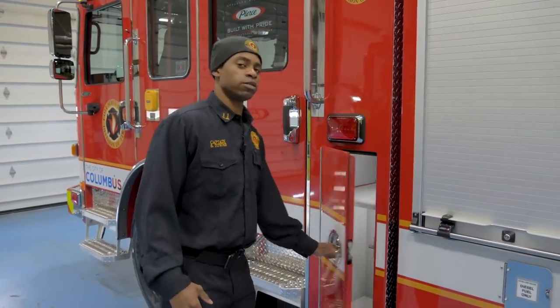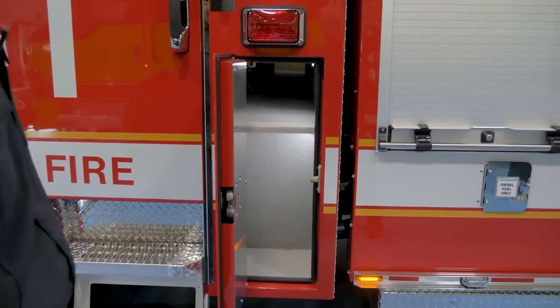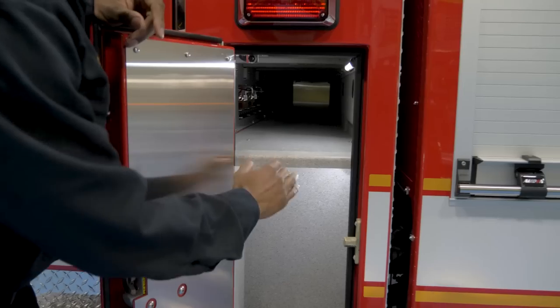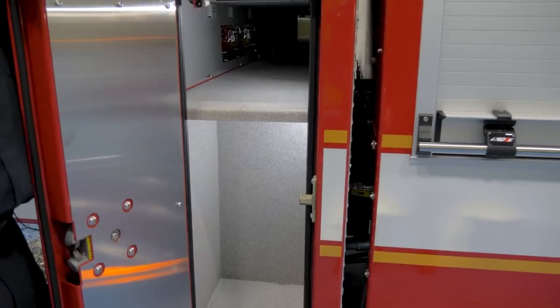One thing we're trying to do is keep a lot of the hand tools off the floor in the cab, which is a bad habit some firefighters have. So we put these transverse compartments for our longer tools, and our hand tools can go in here also. We have a removable shelf, so if we wanted to put our water can, we can take this shelf out and the water can will sit right there.